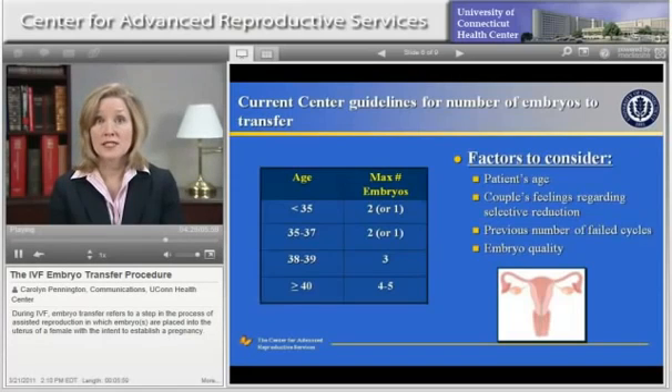Factors other than a woman's age may influence the decision regarding the number of embryos to transfer. For example, the quality of the embryos, the number of previous unsuccessful IVF cycles the couple has undergone, and a couple's feelings regarding selective reduction may all be considered when making a decision regarding the number of embryos to transfer. Your physician will make recommendations regarding the number of embryos to transfer in your IVF cycle based on your age and history.